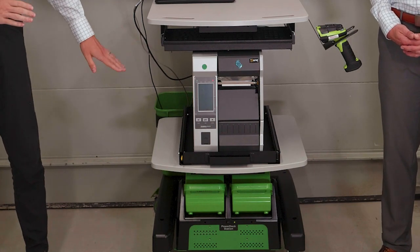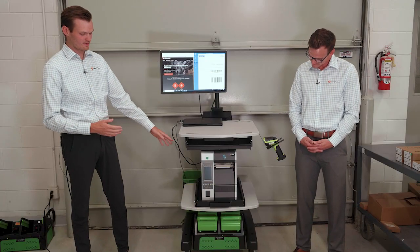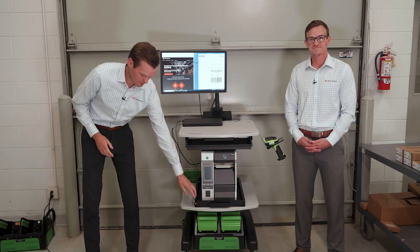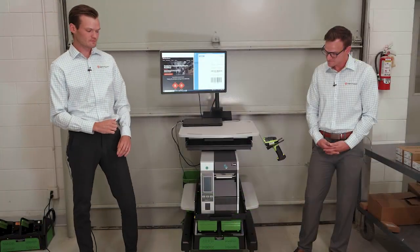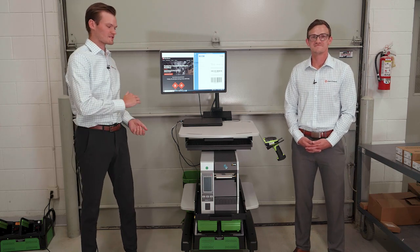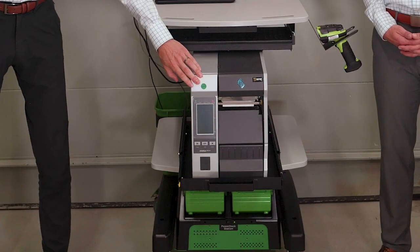Right now we have it down pretty low just because we have a big Zebra ZT610 on here, but if you have a smaller printer and want it a little higher you can easily adjust it. A great feature on here is this slide-out print shelf. So when you need to change the media in your printer, instead of having to manually horse that big printer out and open up the side door, you can just slide it out, open it up, swap out your labels, and then you're ready to go.